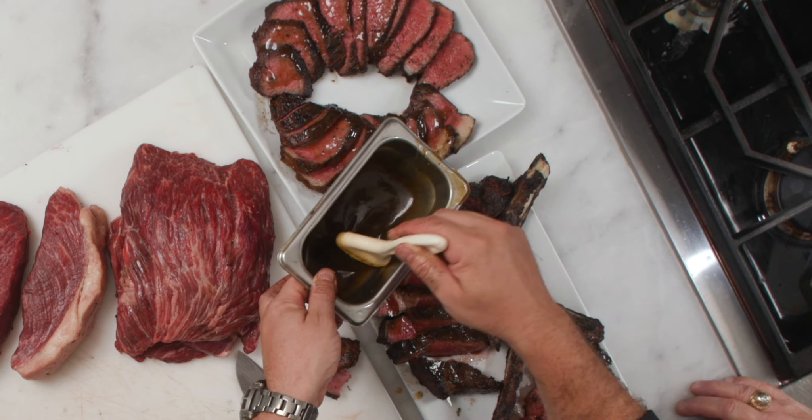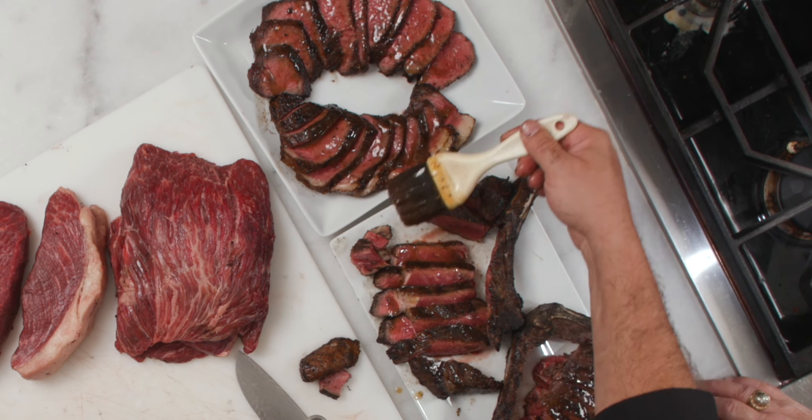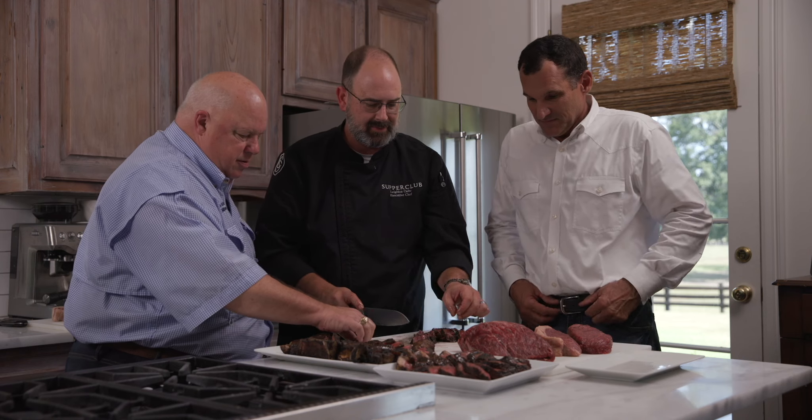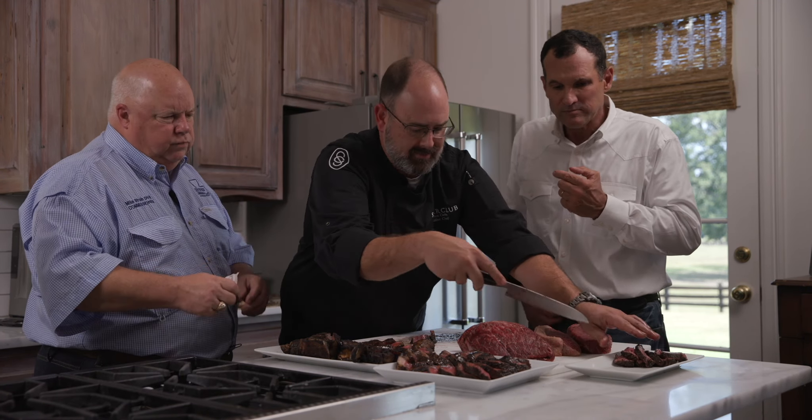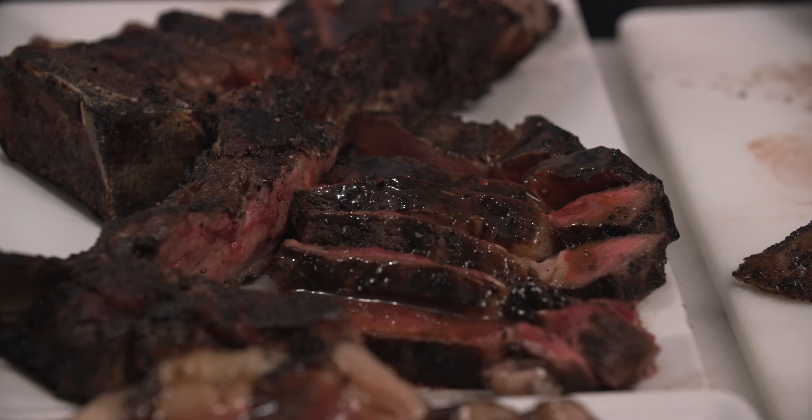We market beef through two restaurants: Chef John Fulce's Revolution in New Orleans, and Brandon Landry's Supper Club in Baton Rouge. The American consumer is changing — they're saying we want better quality, we want predictable quality. This is how you do it.